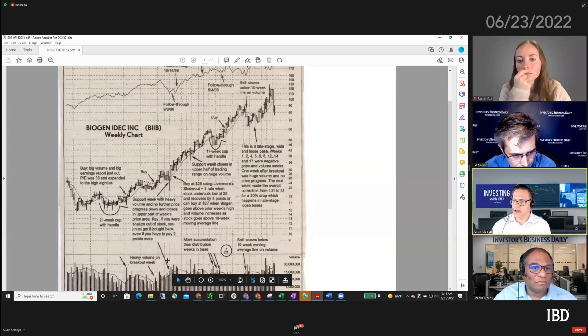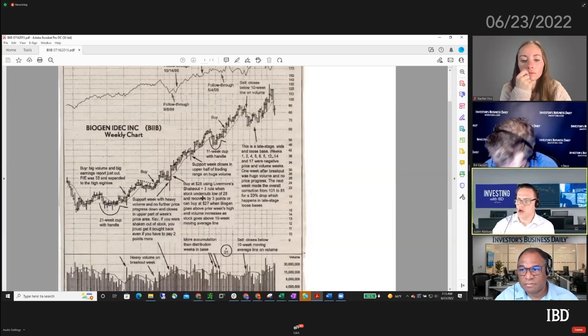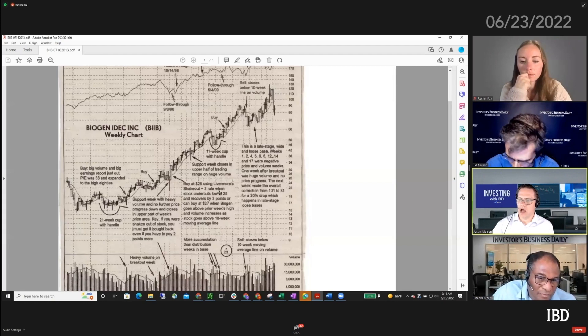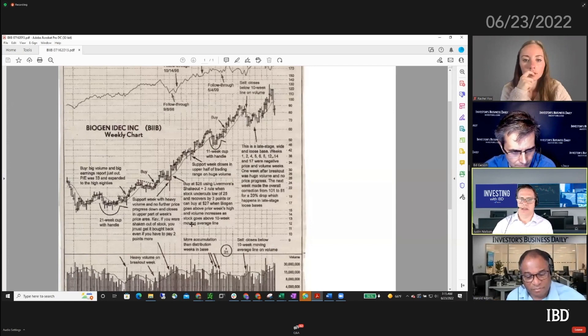We were recently talking about the Livermore shakeout plus three rule, and this is an example right here. He said 'look, you had this shakeout right here, so this is a buy at 28 using Livermore's shakeout plus three rule when the stock undercut the low of 25 and recovers by three points.' Or you can buy at 27 when Biogen goes above the prior week's high and volume increases, and the stock goes above the 10-week moving average line. He was always doing a lot of this post-analysis to try to get better and better.